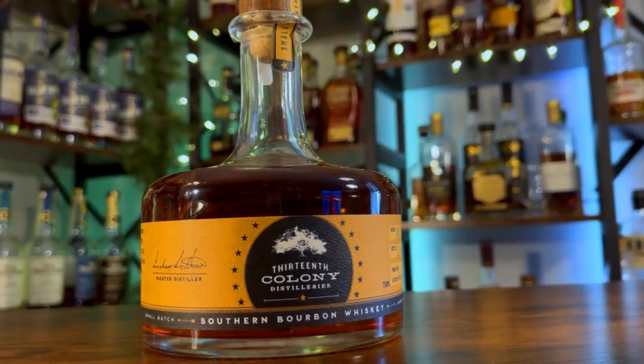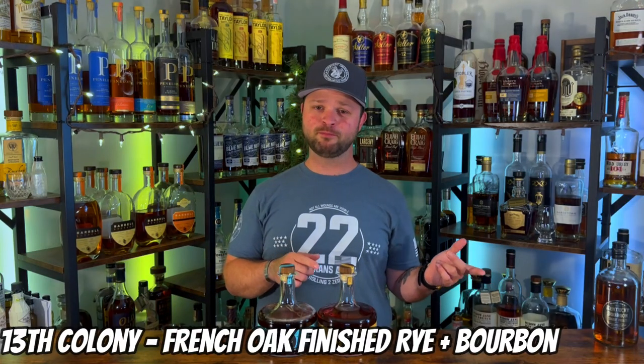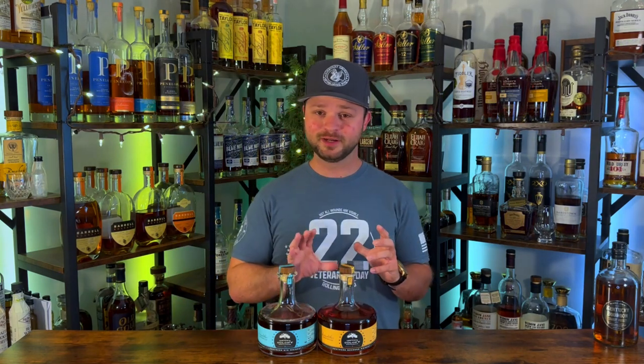Bottle number two goes to 13th Colony Straight Bourbon Whiskey, and bottle number three goes to 13th Colony Rye Whiskey finished with French Oak Staves. I did a review on both of these bottles a couple of weeks ago and I really dig the rye whiskey. Being finished with French Oak Staves absolutely bumps that flavor profile — you get that really nice rye spice complemented by those French Oak Staves that bring a rich vanilla flavor. This is probably one of my absolute favorite ryes on my shelf right now, bottled at 94 proof. The bourbon is delicious as well — cannot go wrong.